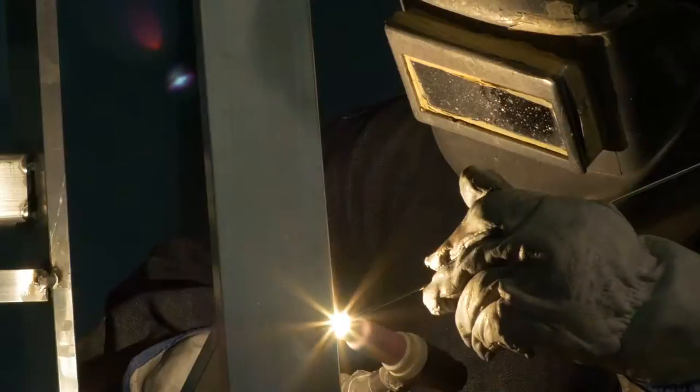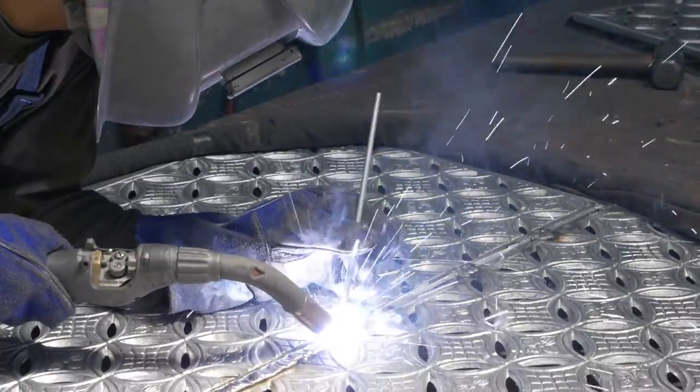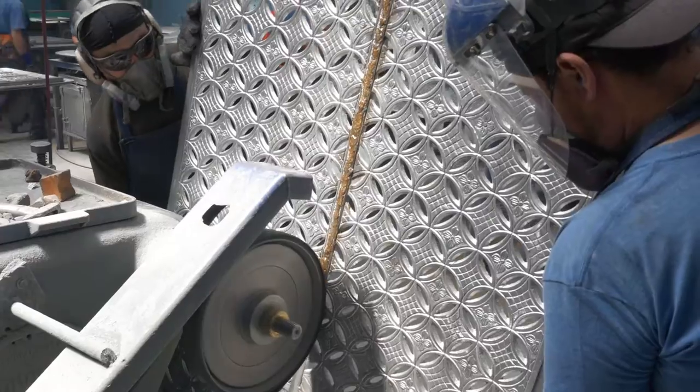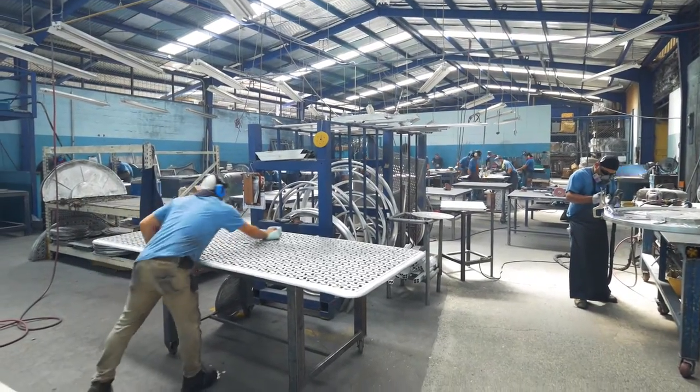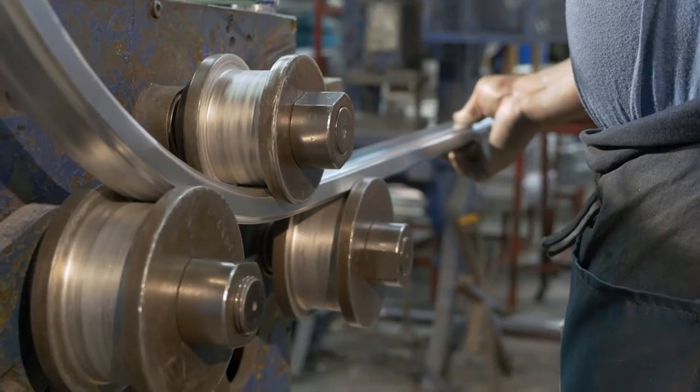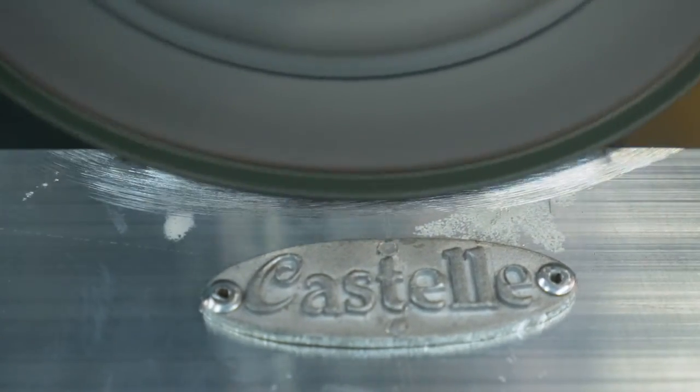Castell's welders are among the finest in the world. Using techniques developed from years of experience, their ability to join individual components with beautiful fluid welds is second to none. Tabletops and other parts that require raised welds are ground and polished until the seams completely disappear. You will find no bubblegum welds in a Castell product. Many manufacturing steps and quality checks go into the production process, all performed with the precision and attention to detail essential to the high performance quality of the Castell brand.